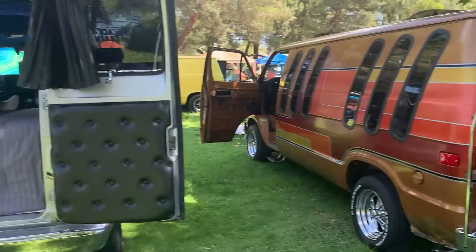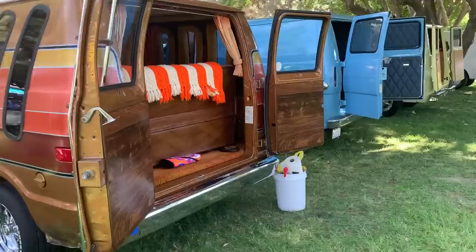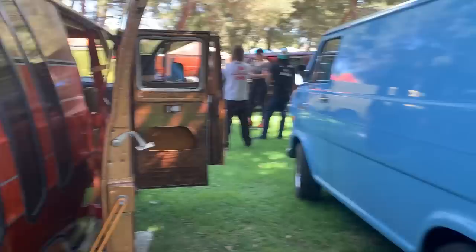Lots of vans here today, just everywhere. Look at this one right here — that is just gorgeous. I've never seen windows like that before. Really, really cool. This is just grim, like a time capsule. Really cool.